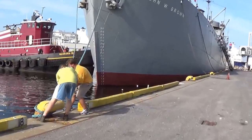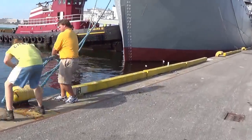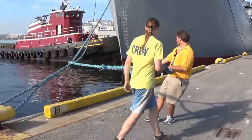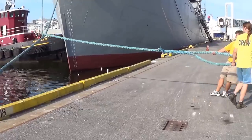Life jackets are located forward and aft on the main deck adjacent to the hatches. Should it become necessary, crew members are assigned to each location to distribute them and provide directions for proper use of the jackets.